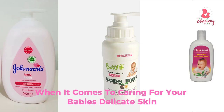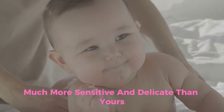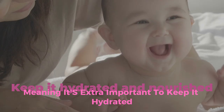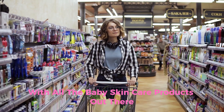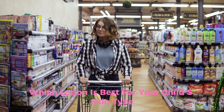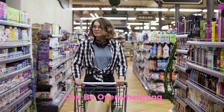When it comes to caring for your baby's delicate skin, only the best will do. Baby skin is much more sensitive and delicate than yours, meaning it's extra important to keep it hydrated and nourished. But with all the baby skin care products out there, it can be difficult to know which lotion is best for your child's skin type. Trying to settle on just one lotion can be overwhelming.